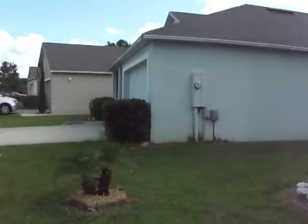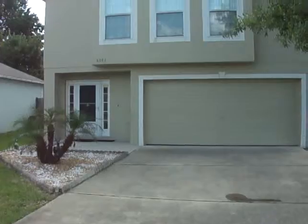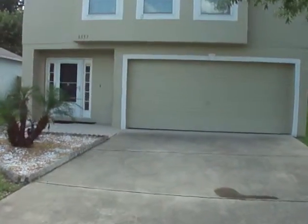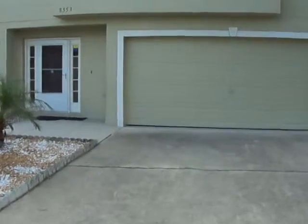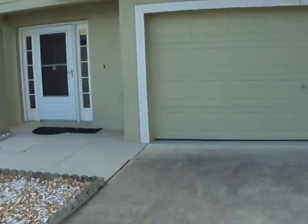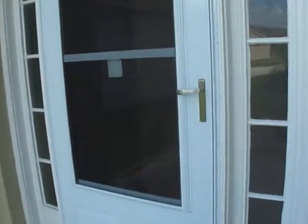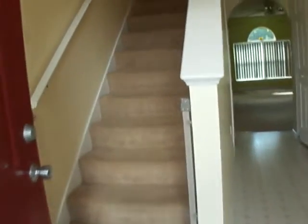Today we are at 8553 English Oaks Drive in Orange Park, Florida. This is a great two-story, four-bedroom, two-and-a-half bath home located off of Collins, which is very convenient to I-295 and Orange Park Mall.